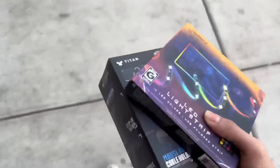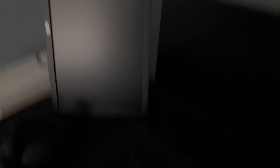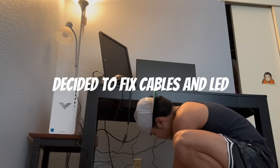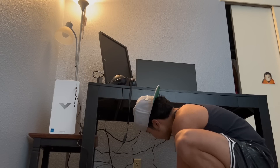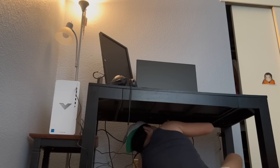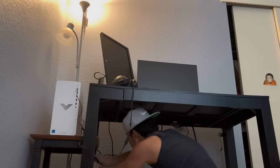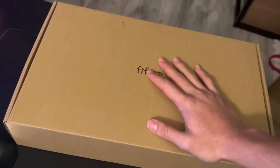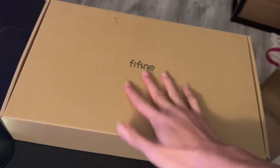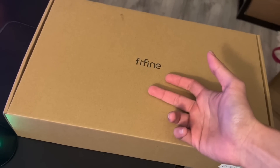We got the HDMI so let's set this up. The microphone finally came, so I'm just gonna open it and add it to my setup. If you guys want a review on the mic, I'll be posting it to my YouTube Shorts.